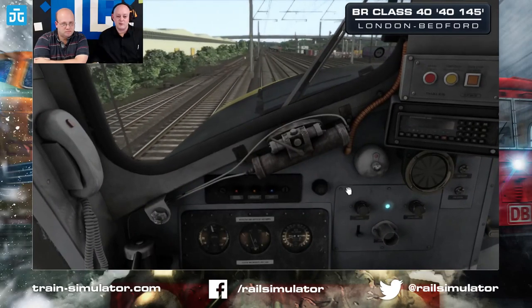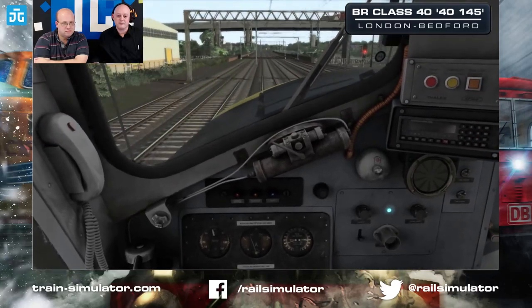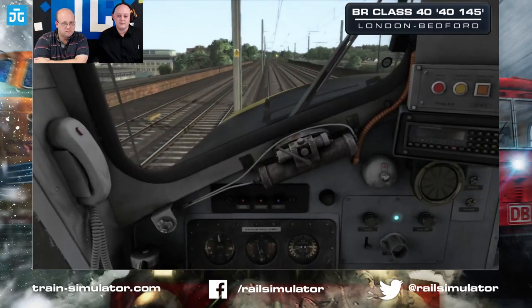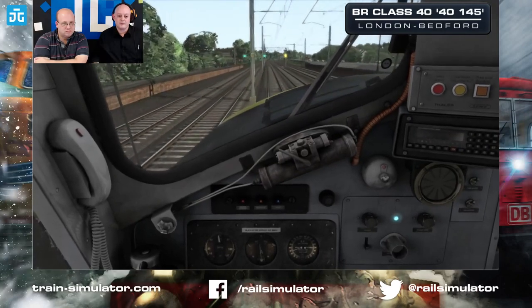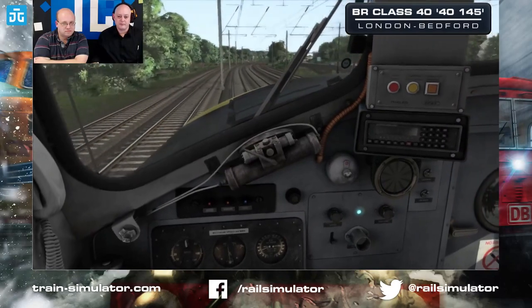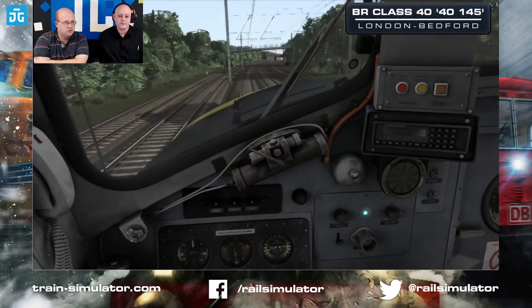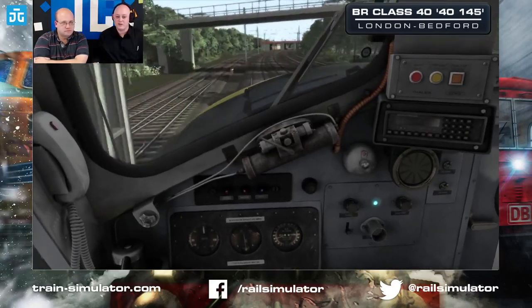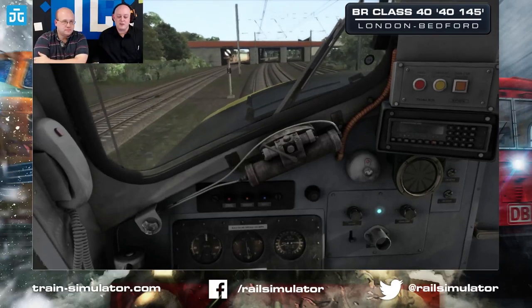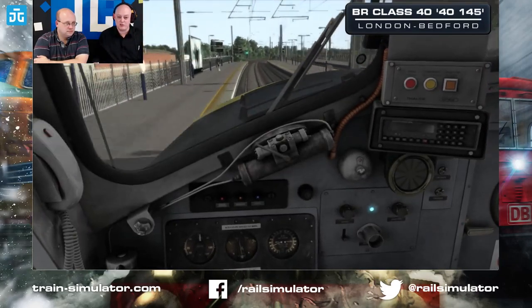We've got a dimmer for the display and indicator lights. We've got a few seconds to field divert here. They're hauling some chocolate-cream coaches in the scenario. A full rake of chocolate-cream coaches — quite suited to this loco. It's usually hauling either a full set of maroons or a full set of chocolate-creams.